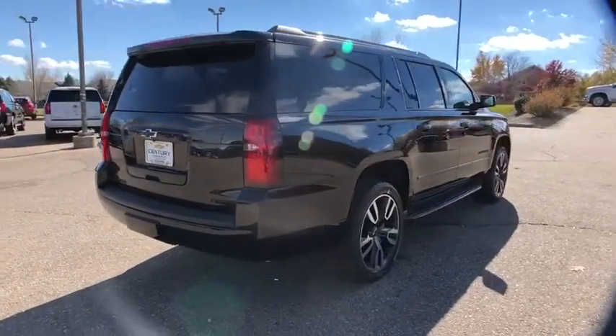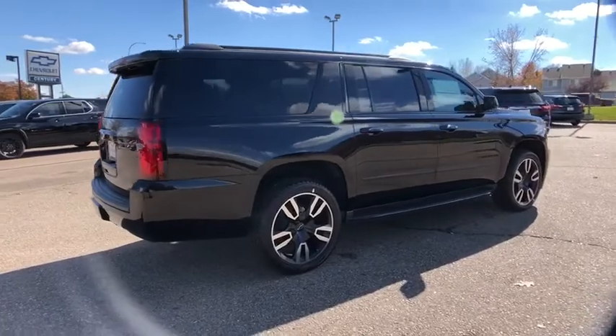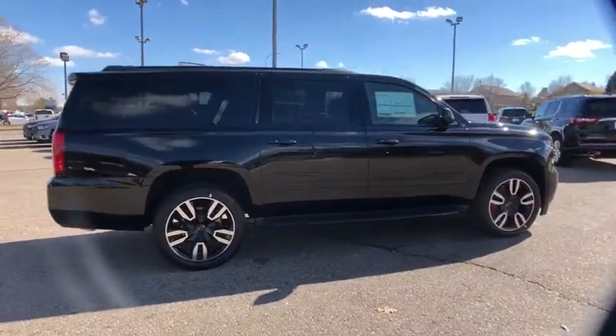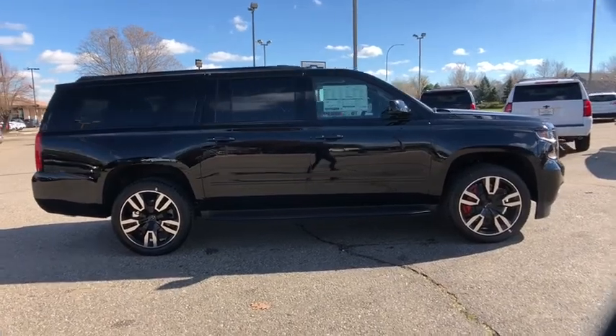Universal garage door opener, security system, fog lights, CD player, electronic stability control, power windows, rear window defroster, fog lamps, trip computer, heated steering wheel.